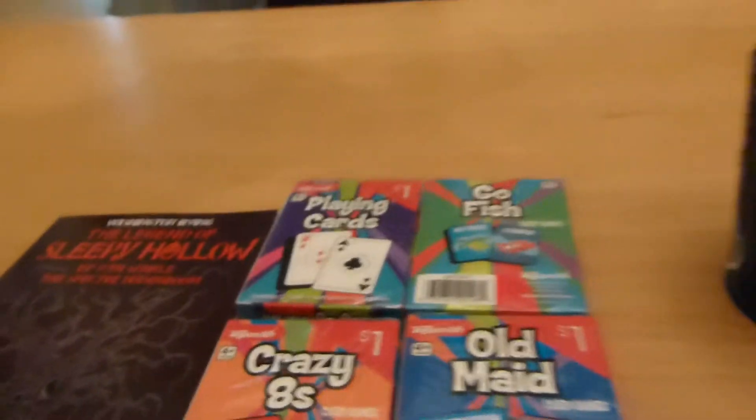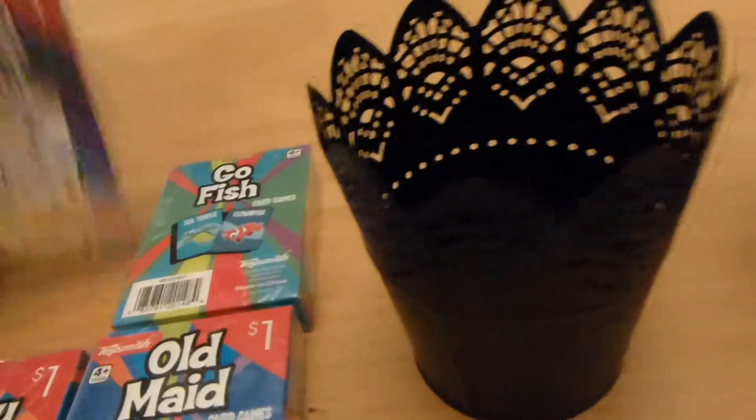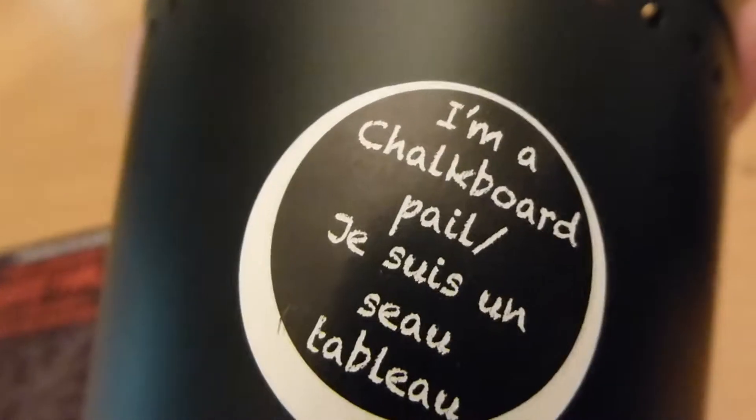I also found these cute little baskets — they're just so adorable. You can put cards in there, for instance. It turns out that these are called chalkboard pails, so you can write on whatever's inside it, or whatever you want on it, or put your own little design.